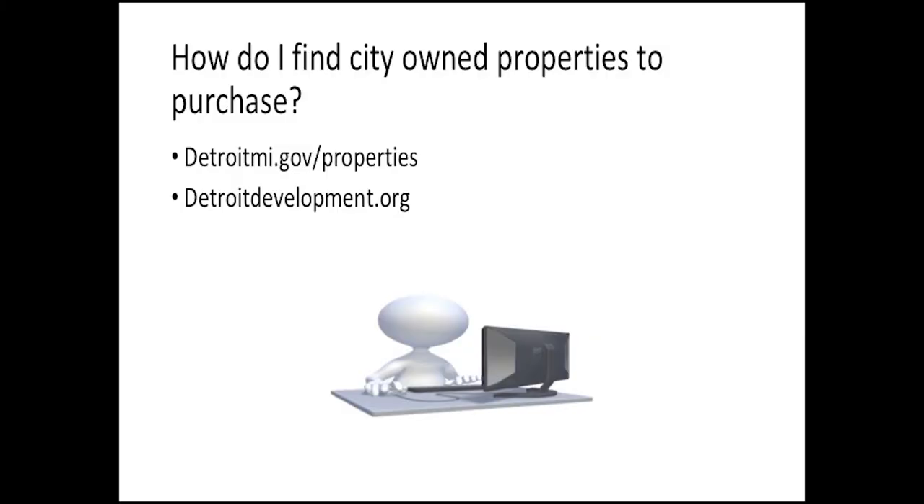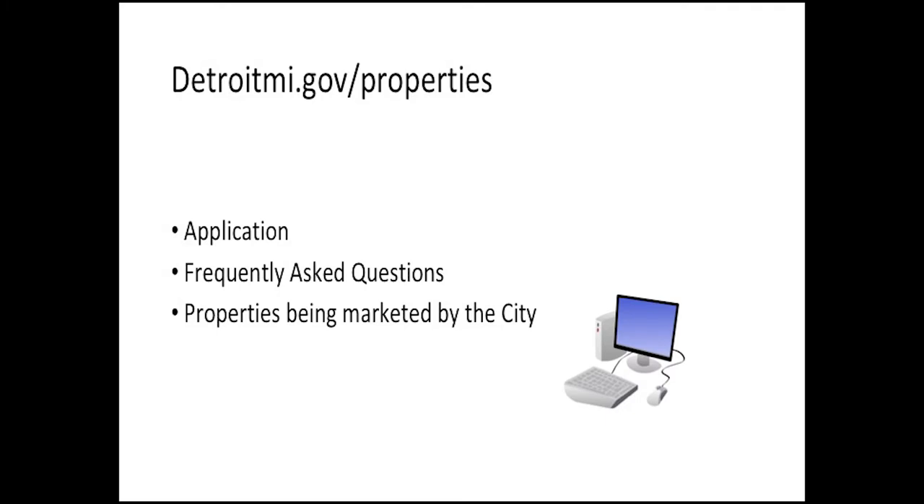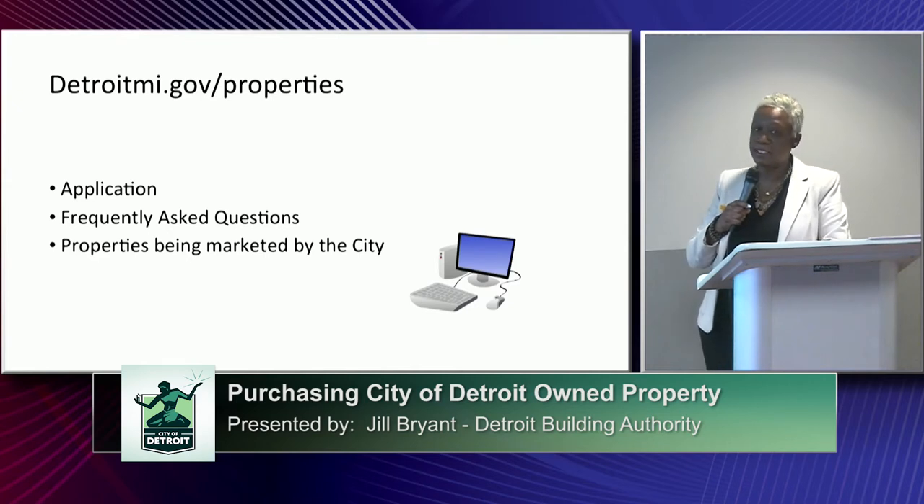How do you find city-owned properties to purchase? There are two websites I would suggest you visit. The first one is detroitmi.gov/properties. The other one is detroitdevelopment.org. I strongly suggest that you visit both of those websites as they have slightly different information, but you can purchase property from either one and the application is on both of those websites. Please note that if you have identified a property you want to purchase and don't see it listed as being marketed, please still continue to apply — it doesn't mean the city won't sell it.